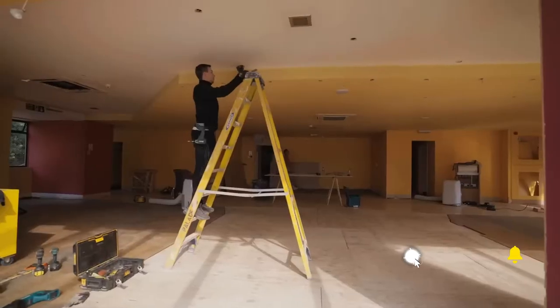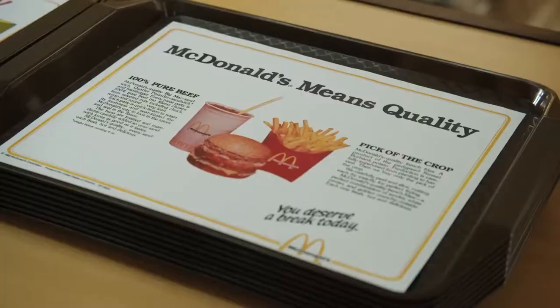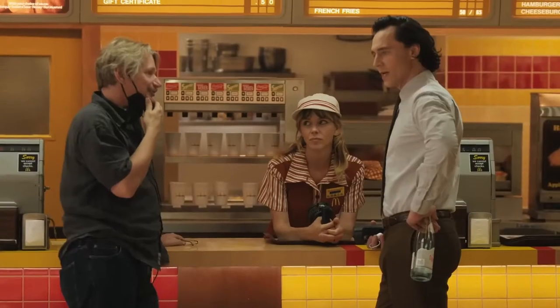Guys from McDonald's are on set, making sure that it's exactly like this 1982 McDonald's.